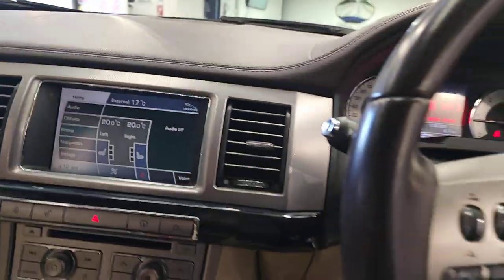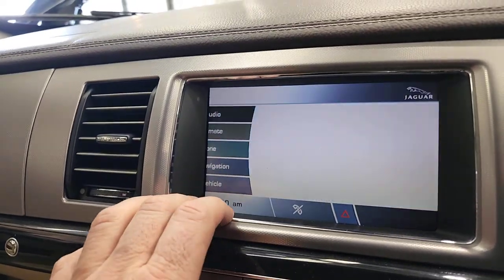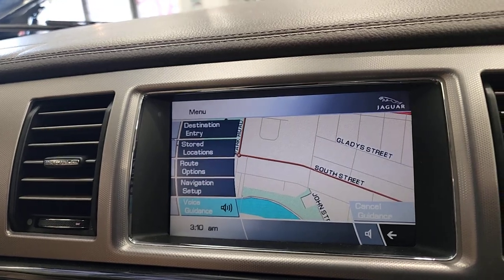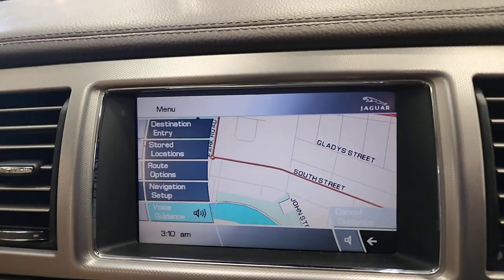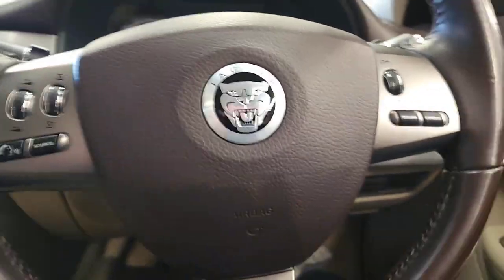Heated seats on both sides of the car. You've got your navigation, Bluetooth and so forth. We just hit agree there — they sound fantastic. There's your navigation and so forth. It's got a really, really good history and I absolutely love Jags.